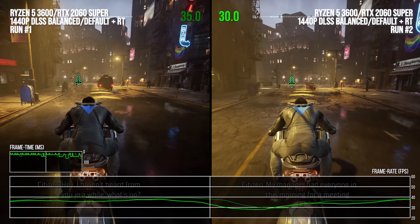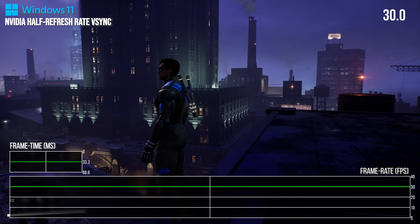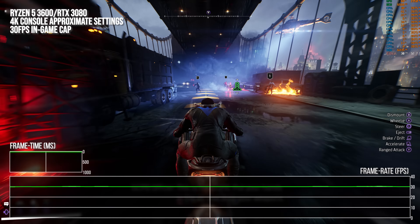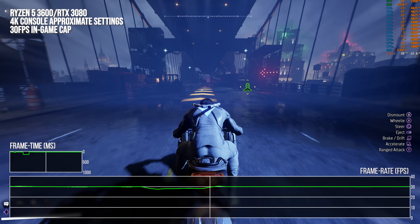That single-threaded CPU performance in the open world is less fixable than the other issues. The frame rate cap can be fixed, as I've shown on PC, and shader compilation can be fixed as well based on other titles. I hope Warner Brothers looks to remedy those issues on console and PC in the near future.